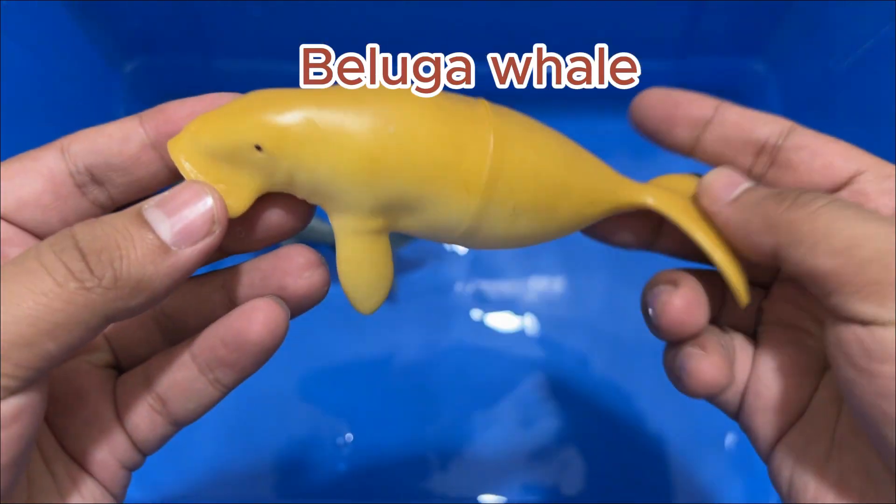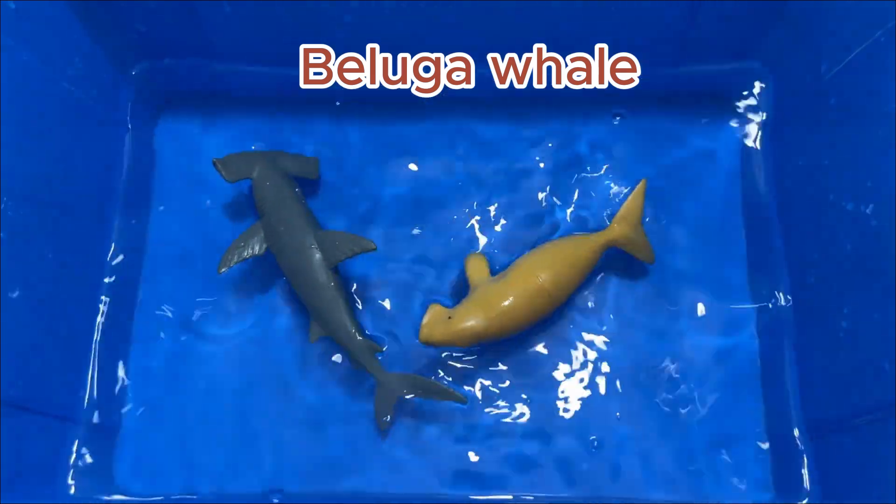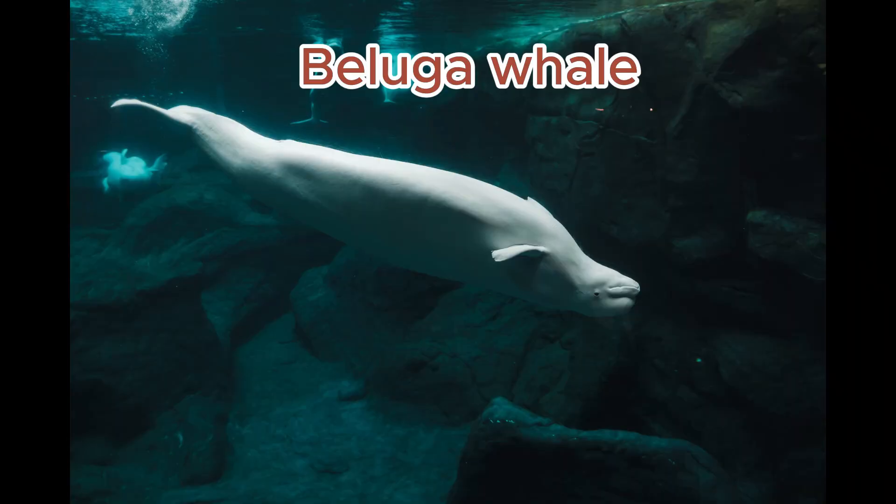The world population of beluga whales is estimated to be about 60,000 to 80,000. Belugas are related to the tusked unicorn whale known as the narwhal.